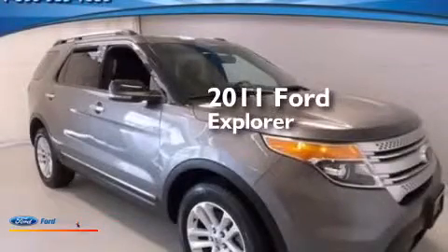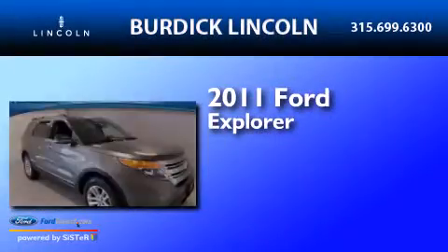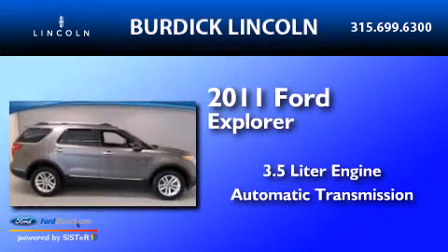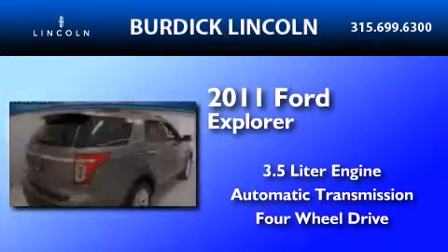This is a 2011 Ford Explorer. It features a 3.5 liter engine, an automatic transmission, and the added safety and control of four-wheel drive.